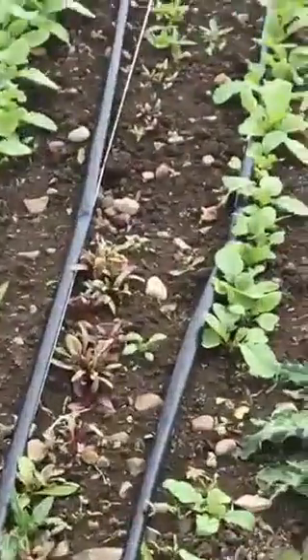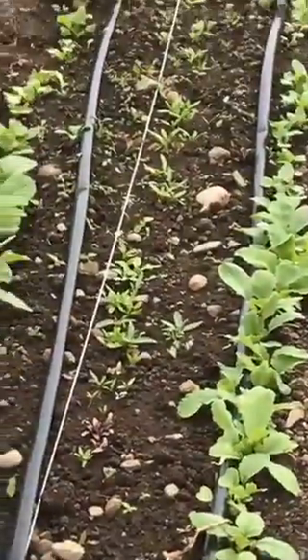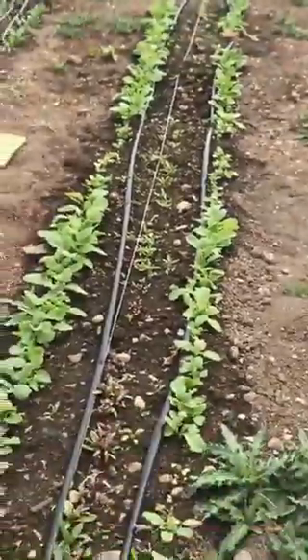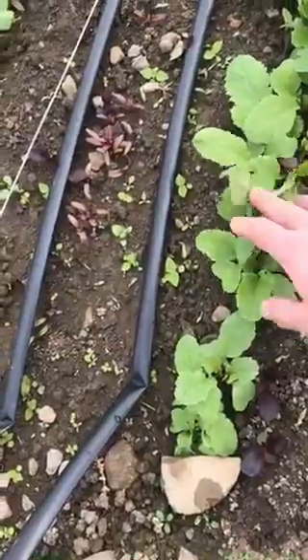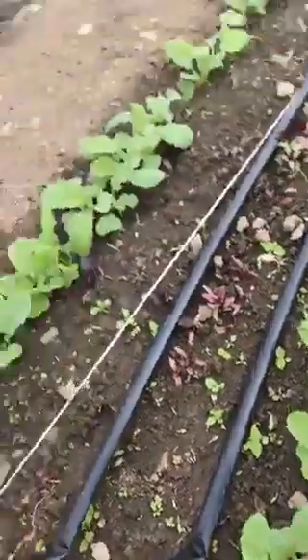It's April 17th. Our radishes and beets are growing pretty well. Probably getting close to a few more days. They're getting big though.